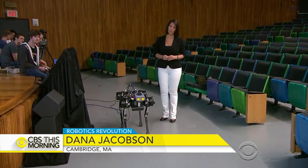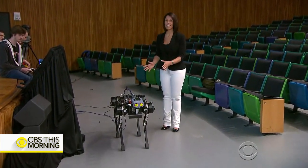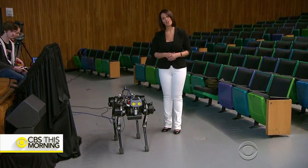The very latest in artificial intelligence and robotics will be on display, including this 90-pound four-legged robot. Meet Cheetah 3.